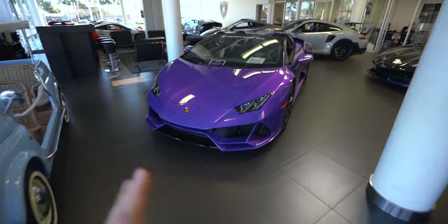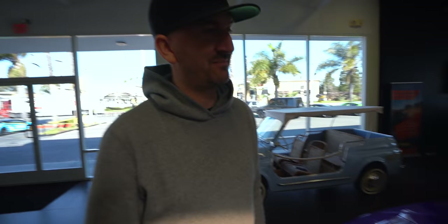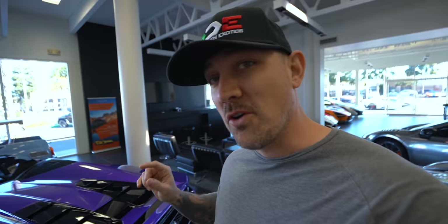Wow, look at this purple Huracan Evo Spider. Pretty sick. This is the new car that Lamborghini has introduced — the Huracan Evo. This is the updated, latest, greatest from Lamborghini, and it has a whole bunch of amazing things, like all-wheel steering. It's got torque vectoring — that's like a stability control where it puts more power to the left or right side to control you in a corner if you're losing control.